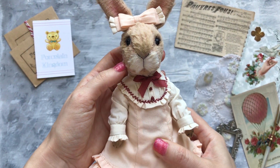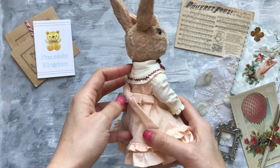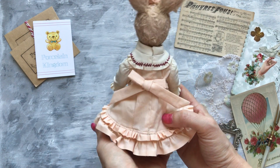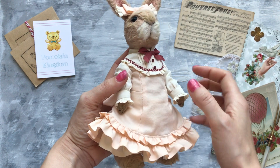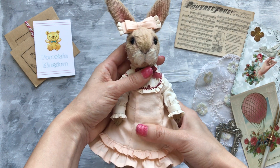She's made from viscose and stuffed with sawdust and there are some heavy fillings inside so she has some weight. She is 23 centimeters high.